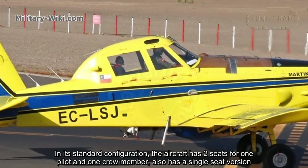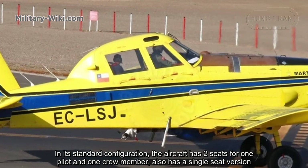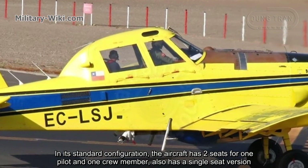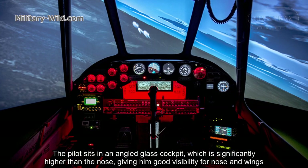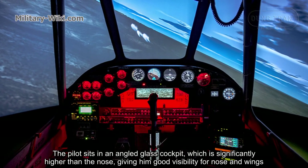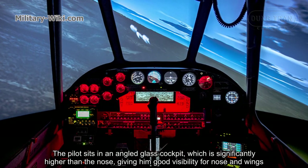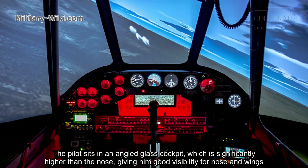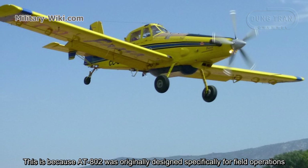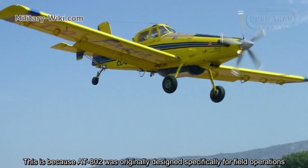In its standard configuration, the aircraft has two seats for one pilot and one crew member, and also has a single-seat version. The pilot sits in an angled glass cockpit, which is significantly higher than the nose, giving good visibility over the nose and wings. This is because the AT-802 was originally designed specifically for field operations.